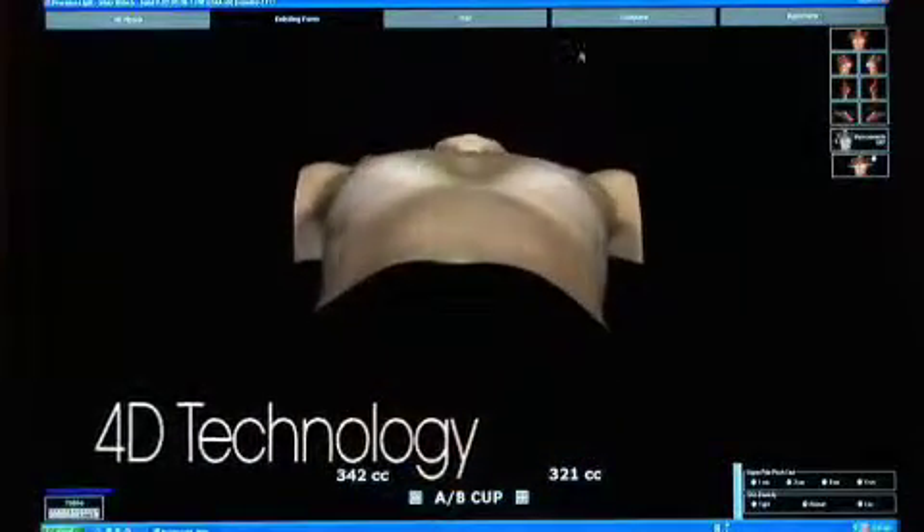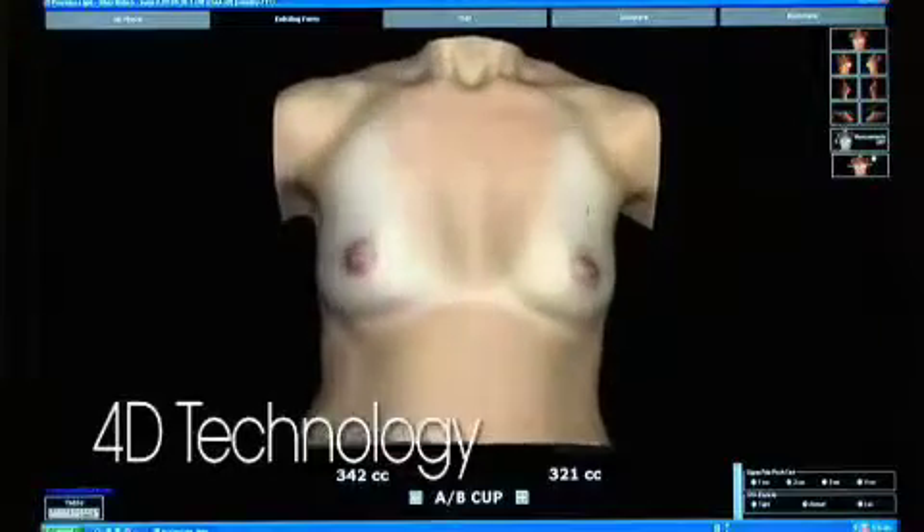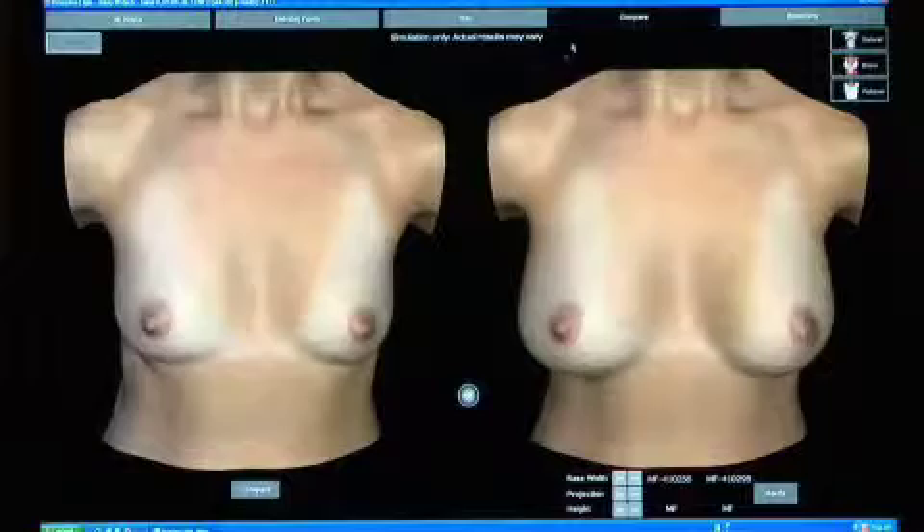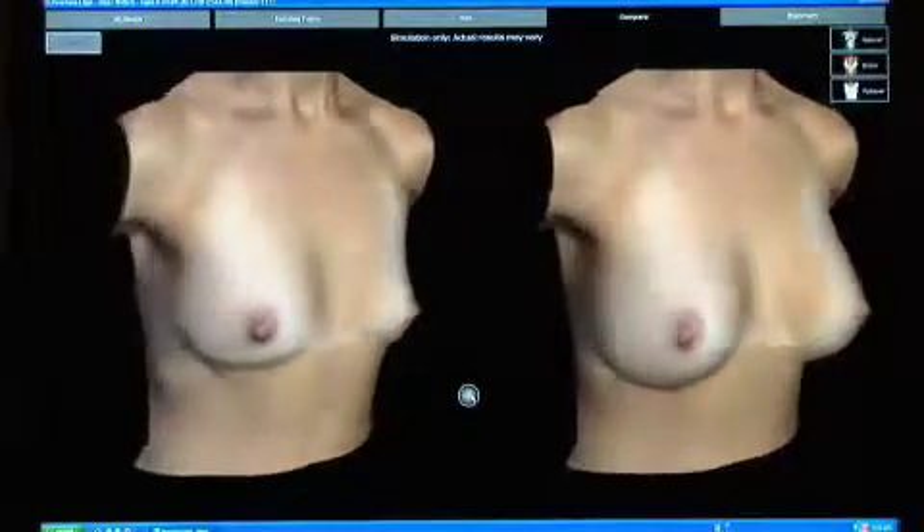Precision Light is a revolutionary technology which has changed the cosmetic consultation process. This is a 4D imaging system, different from any 3D cameras that currently exist, which instantaneously with a single click captures the patient's image and makes every surface measurement, volume calculation, and soft tissue and bony assessment — allowing the patient to see her existing form, the surgeon to plan an operation, and together to select the output implant specific to give the patient her desired result.